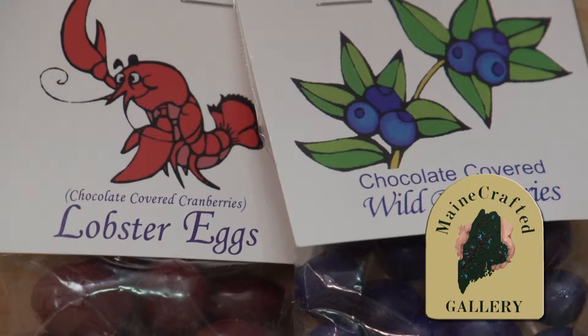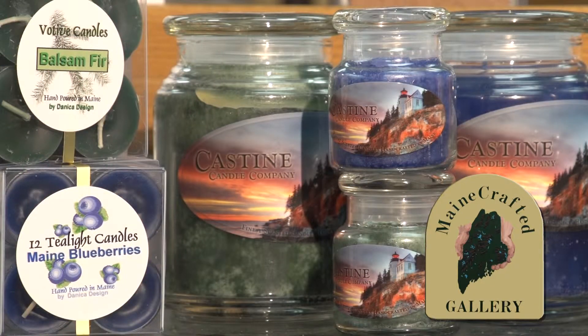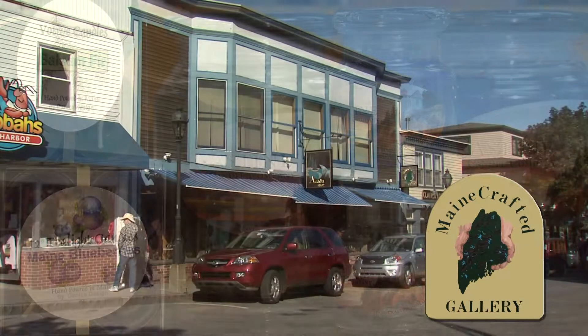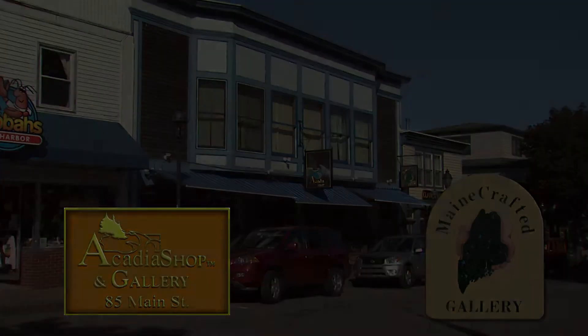And just what you're looking for, whether fun or festive, silly or serious — don't miss the chance to take a piece of Maine and Acadia National Park home with you for memories you will always cherish, from the Maine Crafted Gallery at the Acadia Shop.